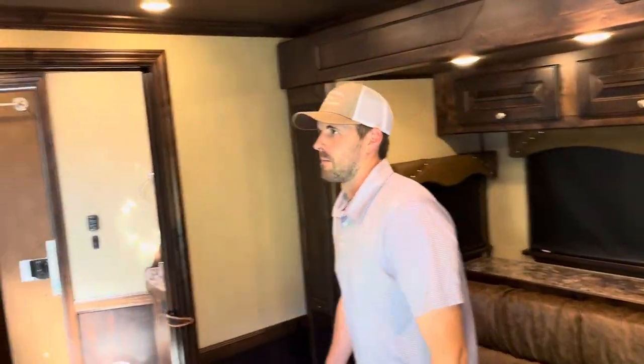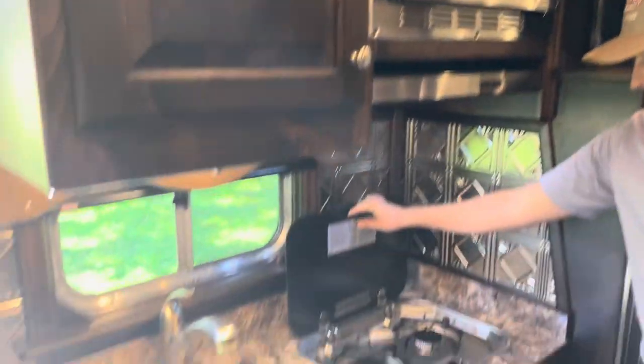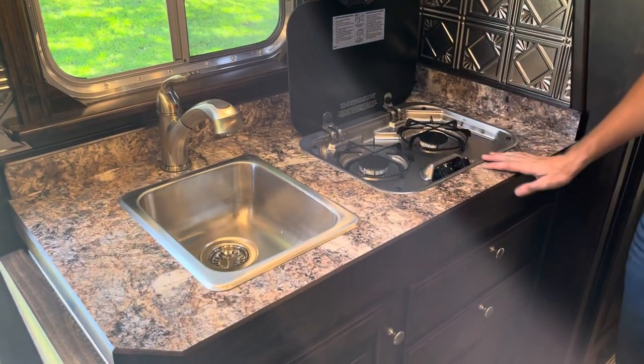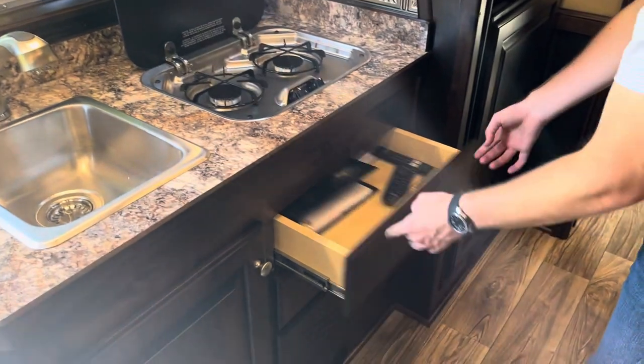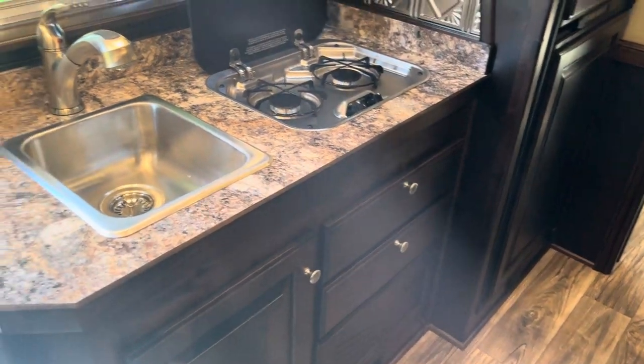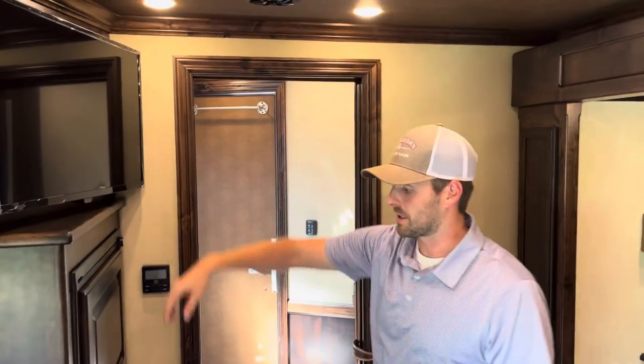This trailer comes ready to go with Dish Network — we can swap that to be a direct box as well. Convection microwave, two-burner stove with auto-ignite. This trailer is an all-hardwood interior by Outback Customs — it's a very high-end interior with soft-close drawers and three-inch crown molding.